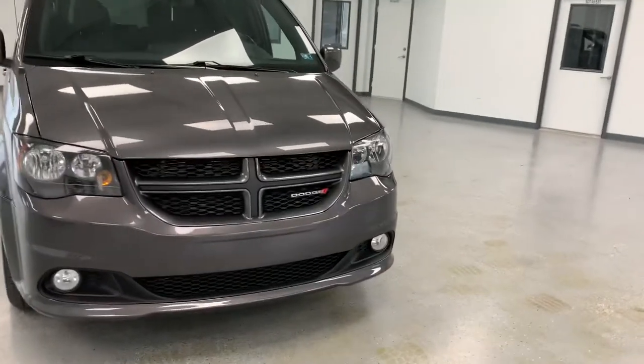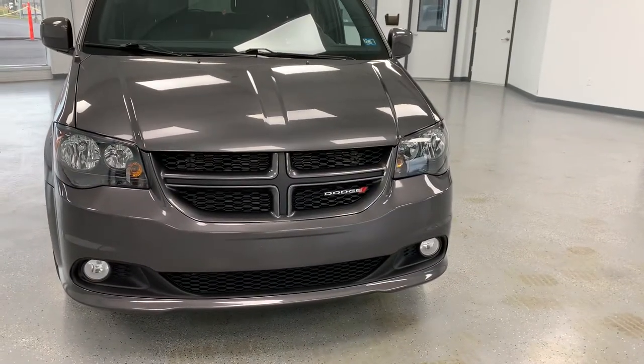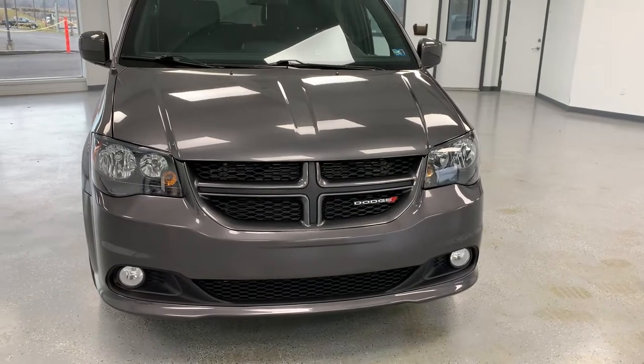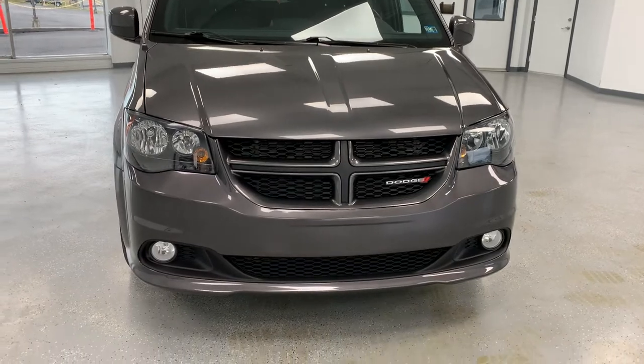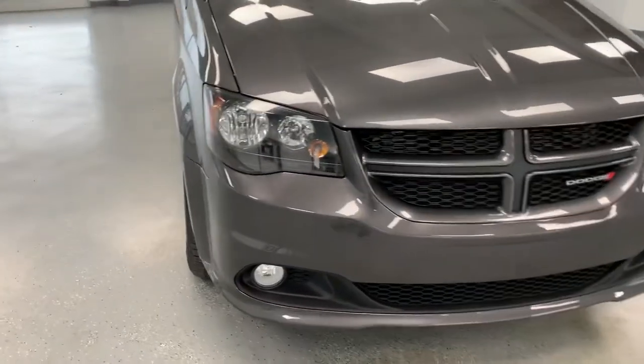Starting off here in the front, both the SXT and GT trims — which are the middle and upper trim levels — are going to give you a body-colored grille insert rather than a black one like you might see on an SE. You also get the fog lights integrated into the lower portion of the bumper.